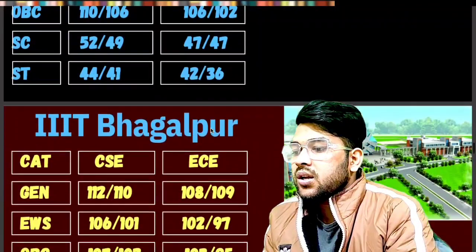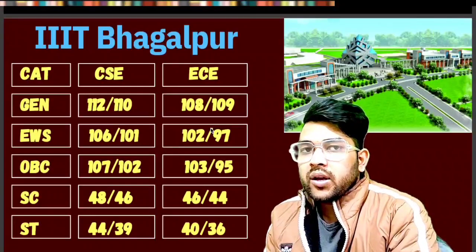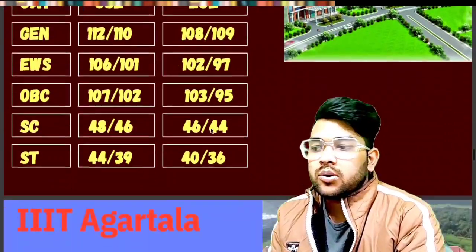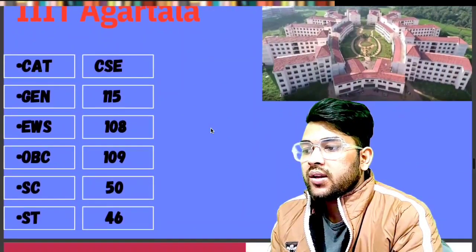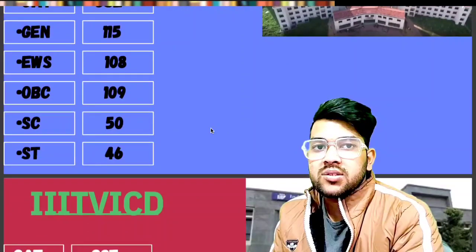For Triple IT Bhagalpur: General 112, EWS 106, OBC 107, SC 48, and ST 44 marks is required. For Triple IT Agartala: General 115, EWS 108, OBC 109, SC 50, and ST 46 marks is required. These marks are for a moderate paper; for easy and hard papers the marks will change accordingly.